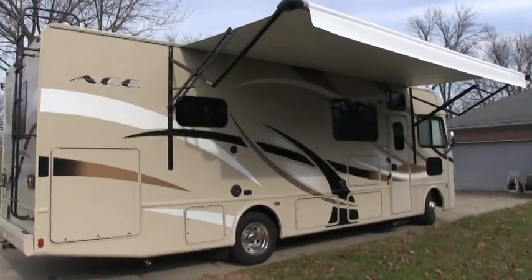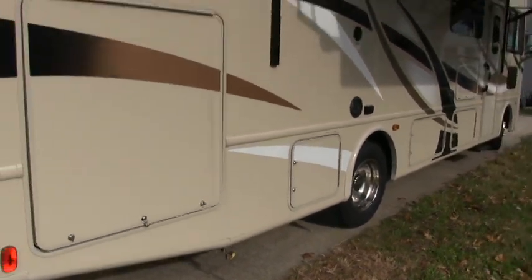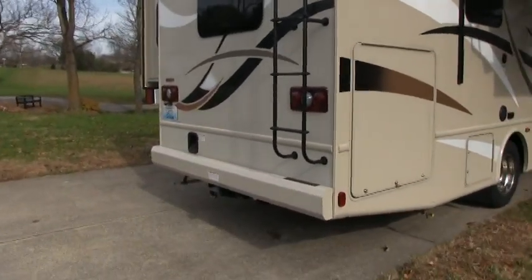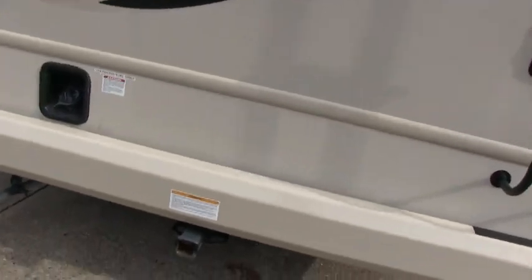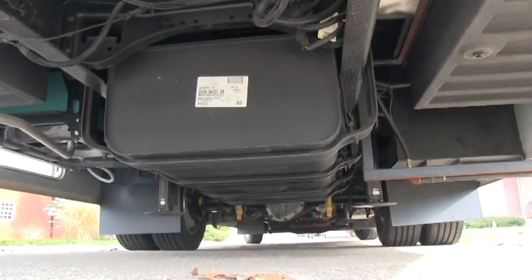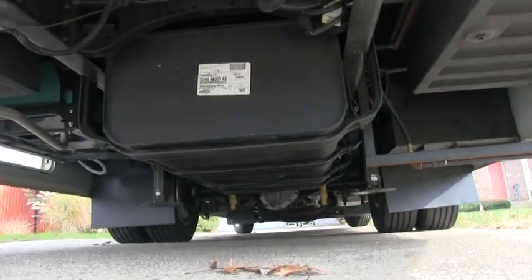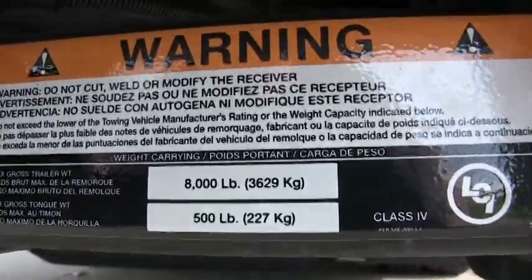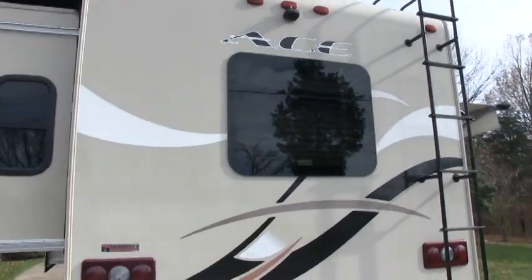From the side you can see the nice Ace badge and a ladder to get up to the full walk-on roof. There's a battery compartment area and hydraulic system. On the rear there's a rear fuel fill so you can pull up to a gas pump on either side — this is an 80 gallon fuel cell. It has four point auto leveling jacks, and an 8,000 pound hitch receiver — most class A gas motorhomes only have 5,000 pounds. There's a nice frameless rear bus style window and a backup camera integrated into the stereo.